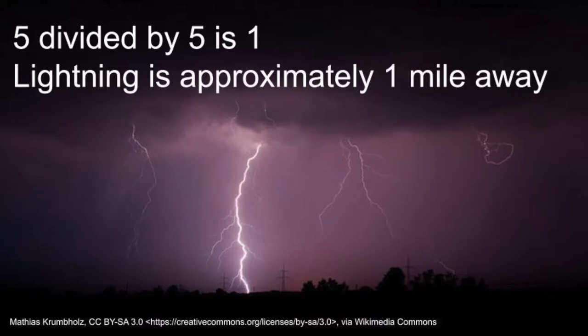Did you know there is an easy and cool way to find out how far away lightning is? Next time you see a flash of lightning, count the seconds — One Mississippi — until you hear the thunder. Divide the number of seconds by five, and that's how far away lightning is in miles. Shall we demonstrate? Yeah! One Mississippi. Two Mississippi. Three Mississippi. Four Mississippi. Five Mississippi. Boom! Okay, five divided by five is one. So we can see that our lightning is about a mile away. Cool!